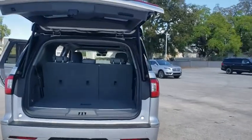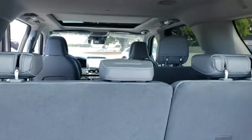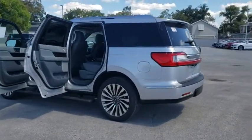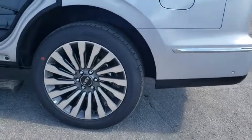Here are some of this vehicle's great options: backup camera, power liftgate, steering wheel audio controls, remote engine start, anti-lock braking system, lane departure warning, stability control, traction control, keyless entry, navigation system, power passenger seat, Bluetooth.